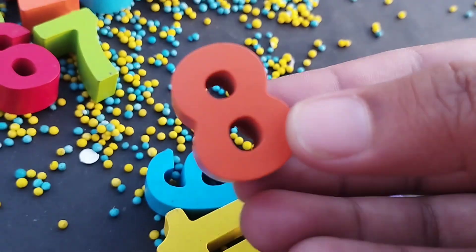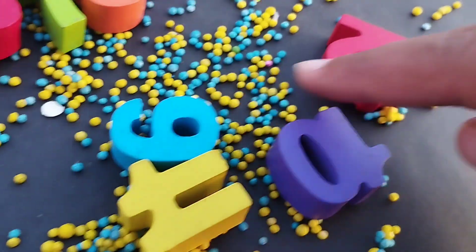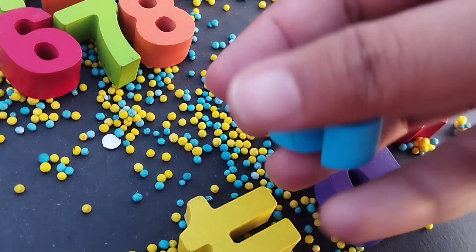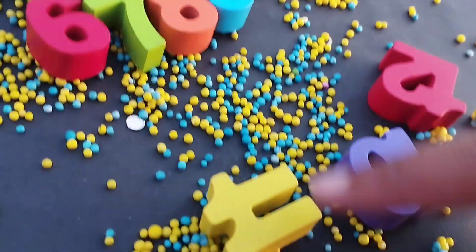Eight. Number eight. Eight. The next number is number nine. Number nine.